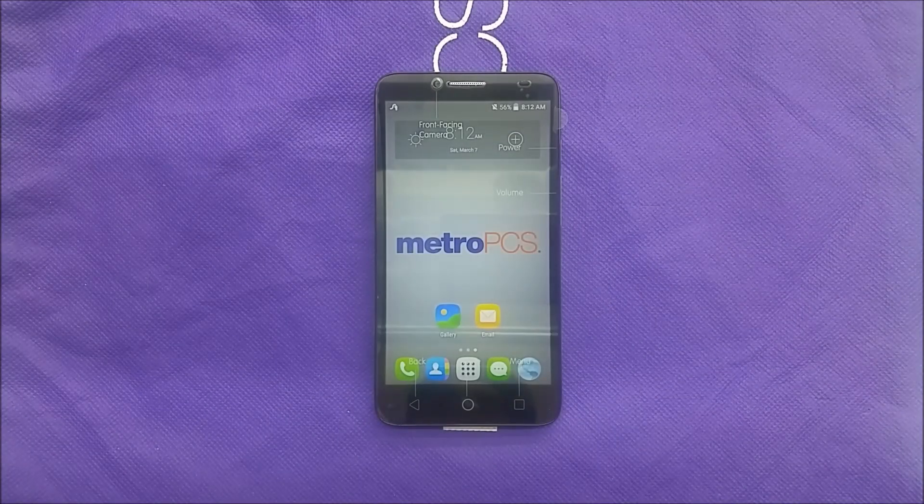Hi everybody, this is Varietystick and today I'm going to be talking about the problems you may have faced with the auto answer. Your phone, when you receive a phone call, your phone is going to answer automatically. So this is very annoying, because sometimes you don't want to answer, or sometimes you're out and your phone just starts answering phone calls automatically. Today we're going to talk about it and show you how you can get the problem fixed.